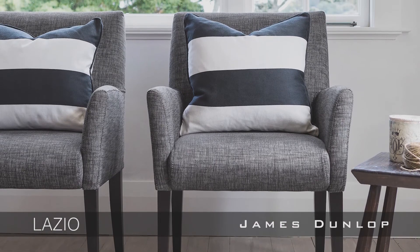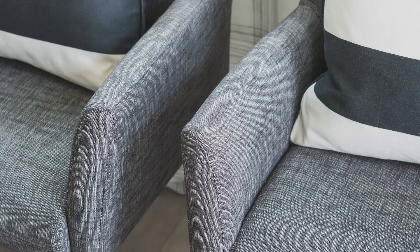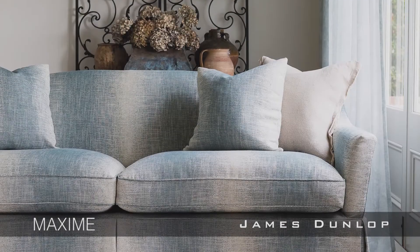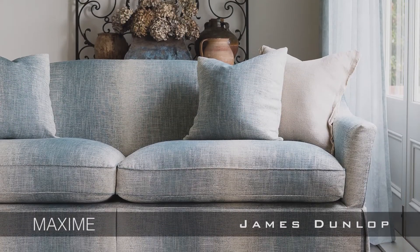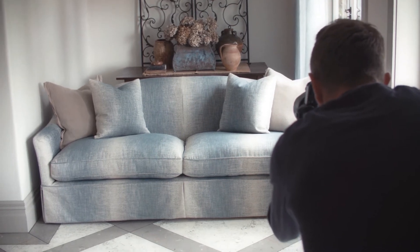A versatile and durable textured plain upholstery, Lazio is an old favourite revitalised with two new romantic colours. Maxime is a beautiful tactile upholstery that combines the relaxed texture of linen with a luxurious viscose chenille.